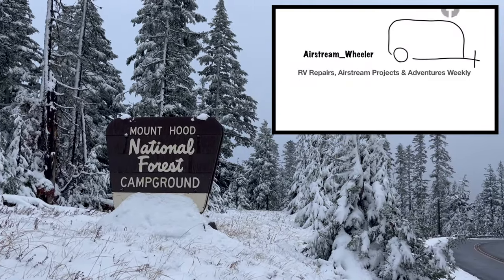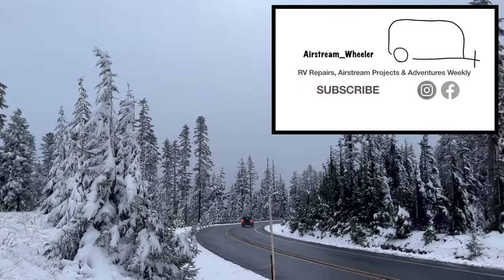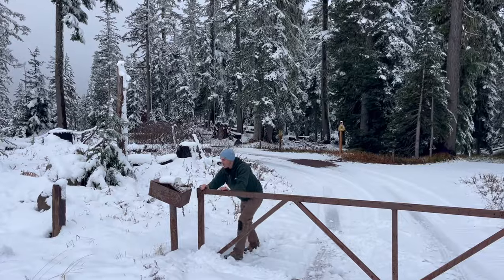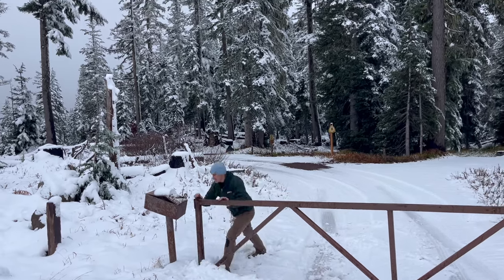It is a winter wonderland up here and we are back at Alpine campground. We had already shut this one down and some industrious individual has cut the lock and opened the gate. So now it is 32 degrees and snowing and we have to come back through, re-close the campground, and re-lock it. There are tire tracks in there and we need to make sure nobody is going to get stuck.